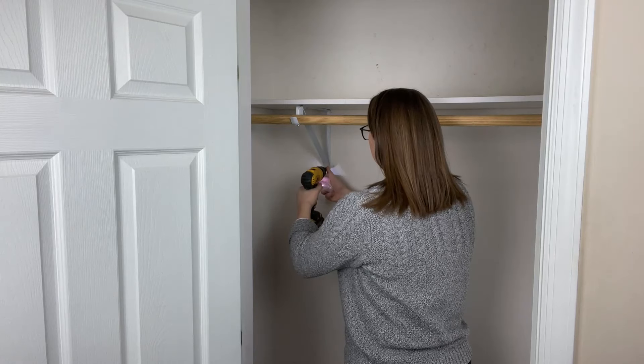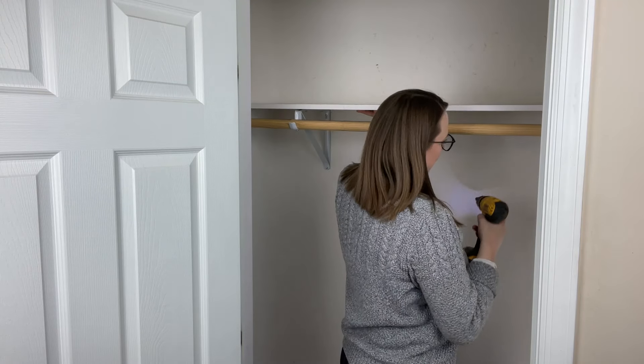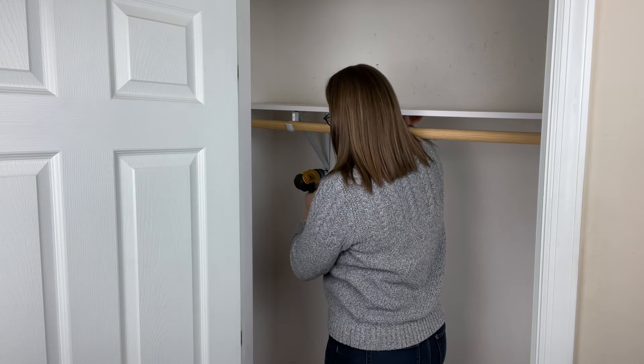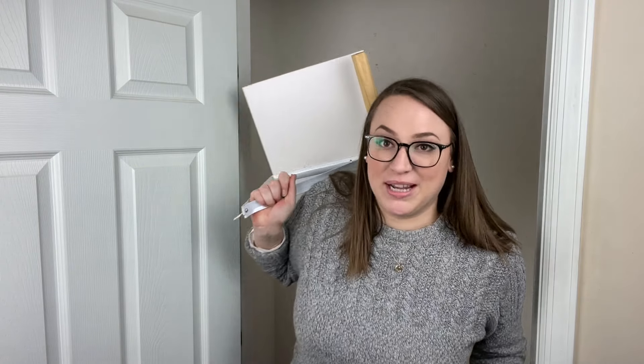One more thing — I'm going to go ahead and take the shelf out as well, because I want to stain the rod anyway and it's going to make it easier to paint the wall. So the shelf is going to come out. That last screw was just spinning and spinning, which means it wasn't really in anything anyway, so it just needed to be ripped out.